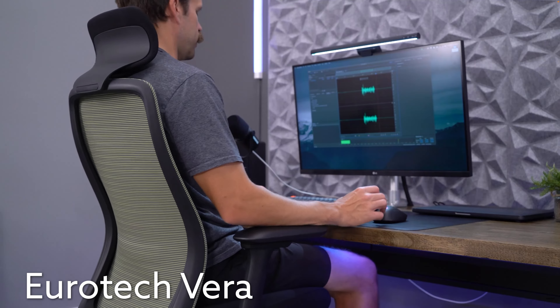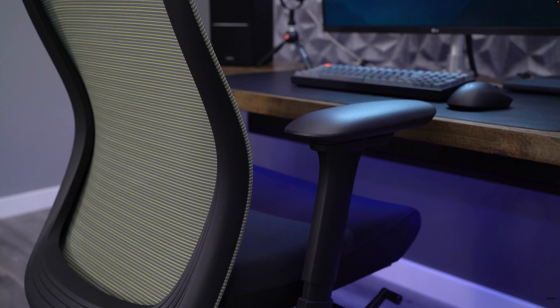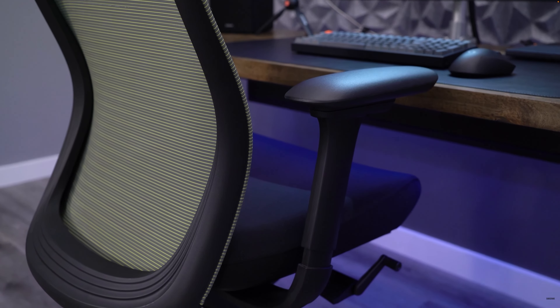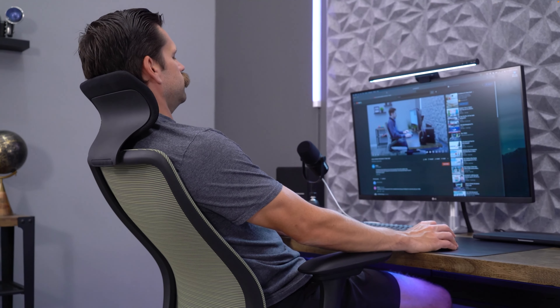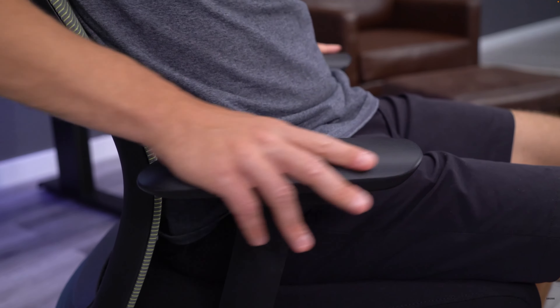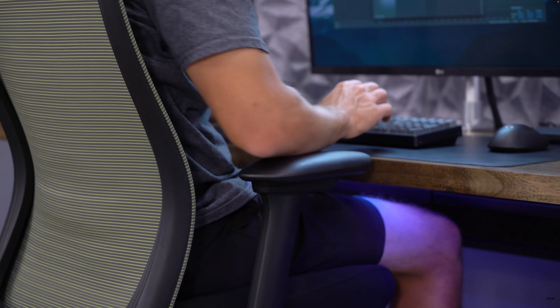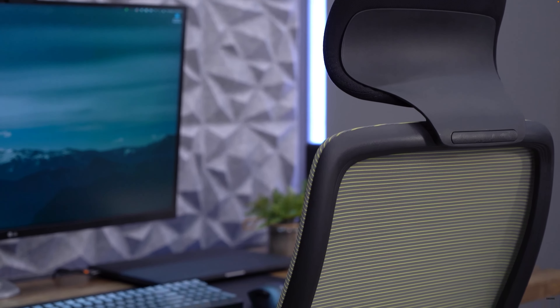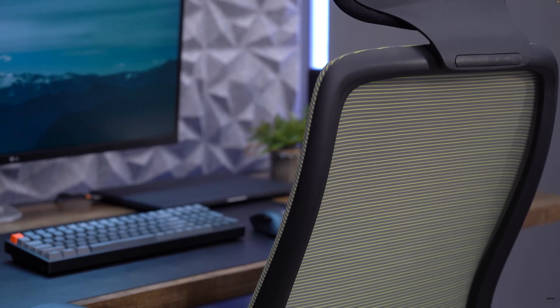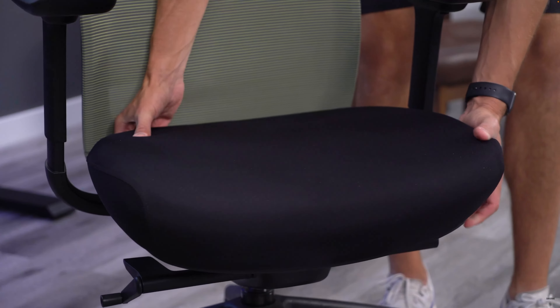The Eurotech Vera has one of the most comfortable backrests of all the chairs we've tested the past few years. Even without lumbar support, it still provides excellent support through the lower and upper back. With a 10% off coupon on Pita, this is now available for under $400. The Vera does have some similarities to the Atlas from Colamy, but the warranty is significantly longer — the Atlas has three years across the entire chair, while the Vera has a lifetime warranty on all moving parts, with the exception of fabric and foam, which is covered for five years.